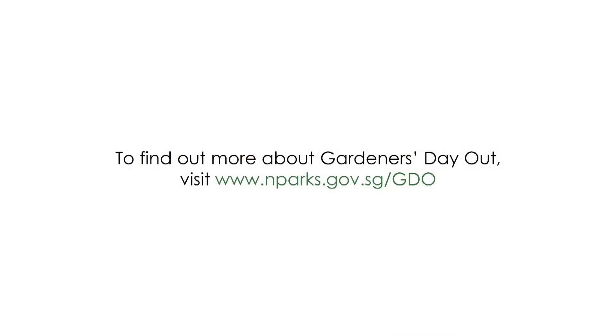That's all the time we have for today. We had a lot of great questions. Thank you everyone for joining us for our Gardener's Day Out Facebook Live. If we didn't manage to answer your questions during the program, we'll get back to you shortly. If you want to watch this session again, it will be uploaded onto our Facebook and YouTube channels. Thank you for joining us — happy gardening! Bye!